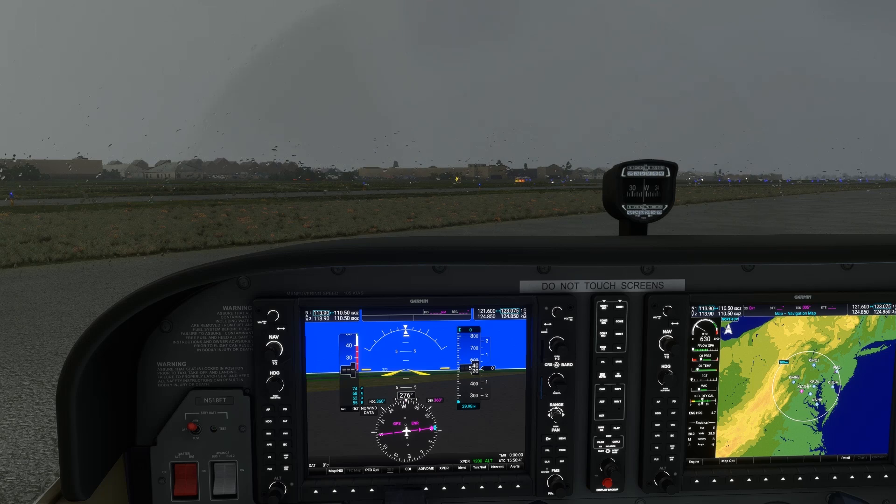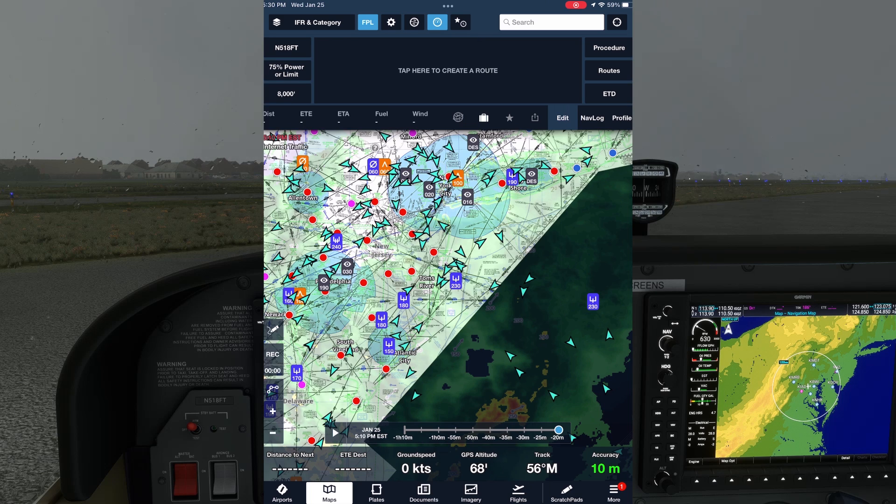ATC routings are a product of many things like agreements between sectors, traffic congestion and workloads, in addition to whatever the most expeditious route is. This means that even a well-thought-out route can be met by the controller with the dreaded 'I have an amendment to your route,' or 'advise ready to copy full route clearance,' or even 'have you got your pen handy?' It turns out that while we can't just call up ATC and pre-arrange a route, we can have a look at routes historically assigned to other aircraft between the same two airports. One great way to do this is using ForeFlight. Other EFBs, like Garmin Pilot, offer similar solutions to what we'll explore with ForeFlight.